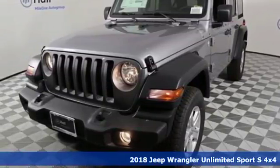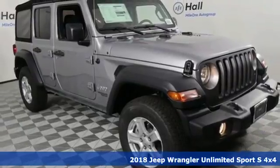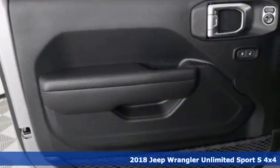It's a 2018 Jeep Wrangler Unlimited. Journey anywhere in a Jeep. And with features like these, every drive's a pleasure.